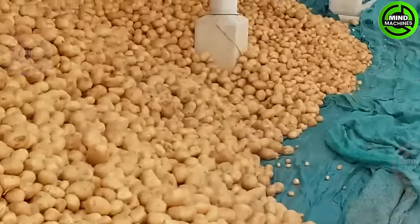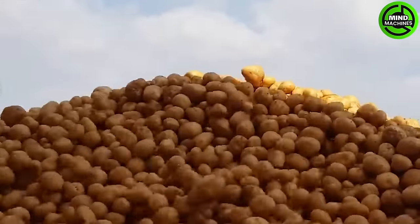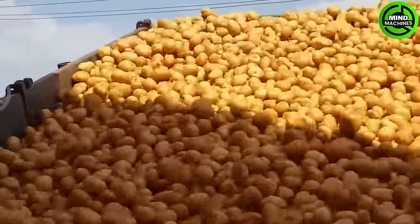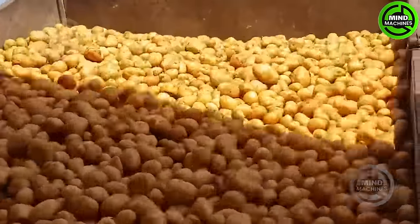It's fascinating to observe how potatoes are cultivated in countries without machinery. Here, in the Netherlands, almost all tasks are accomplished using machinery, minimizing manual labor.